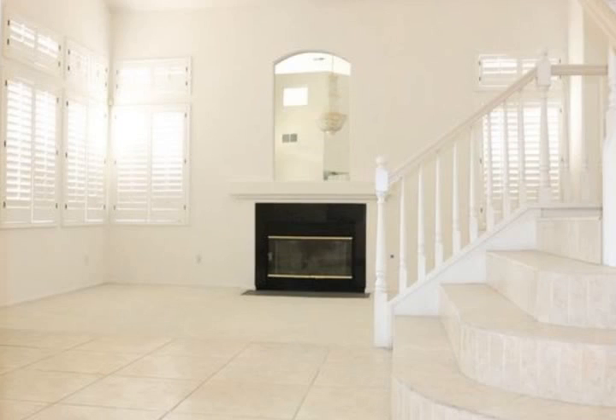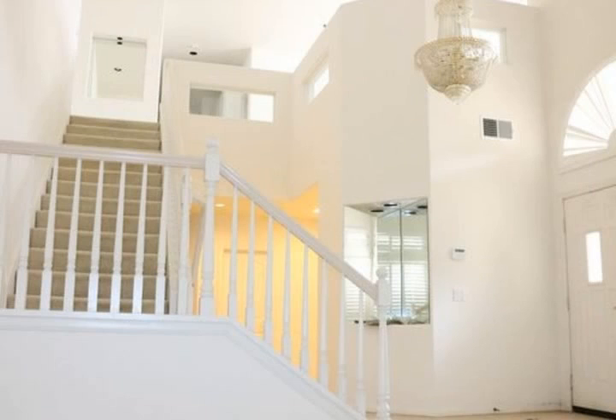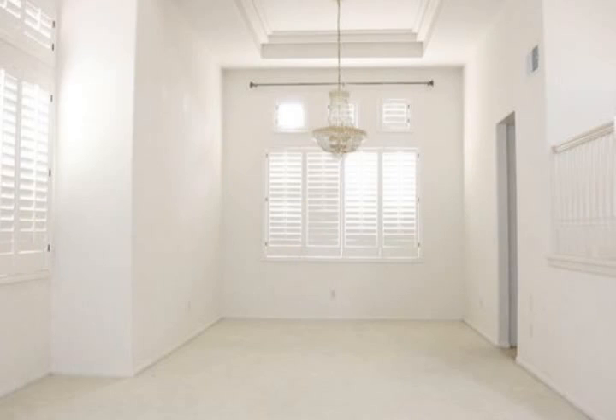Features granite countertops, island, breakfast nook, beautiful cabinets. Three bedrooms upstairs including a loft and one bedroom downstairs.